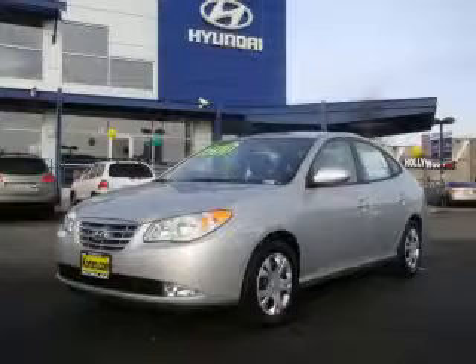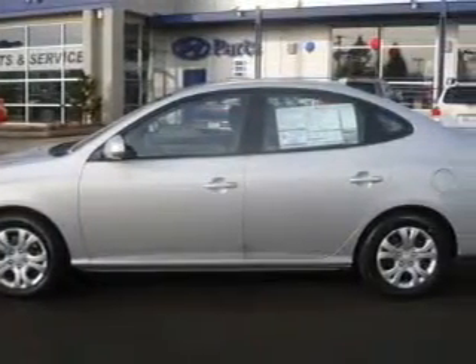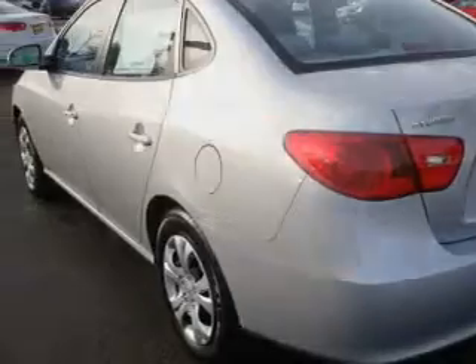This is a brand new 2010 Hyundai Elantra. This Hyundai has a long list of incredible features including power windows, cruise control, XM satellite radio, 3-point rear seat belts, and this vehicle's stylish design always looks great. Stop by today and test drive this car for yourself.